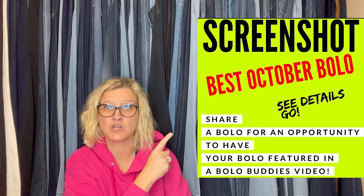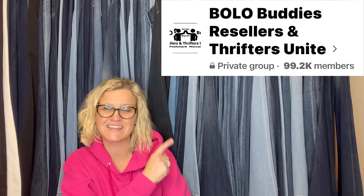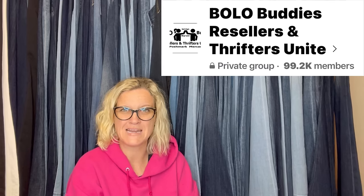Hey Bolo Buddies, thanks for watching. In this video, we're gonna talk about big money bolos — items to be on the lookout for, items you can buy low and flip for a profit. I'm gonna tell you where they got it, what they paid for it, and what it sold for. We're gonna talk about items that sold in October on different platforms, and I will let you know which platform they sold it on. I invited everybody in my Bolo Buddies Facebook group to share their big money bolos, and I'm gonna share them with you. This is a great way to learn.